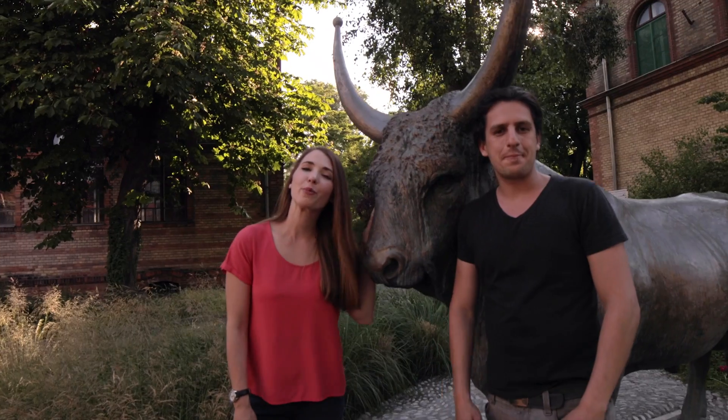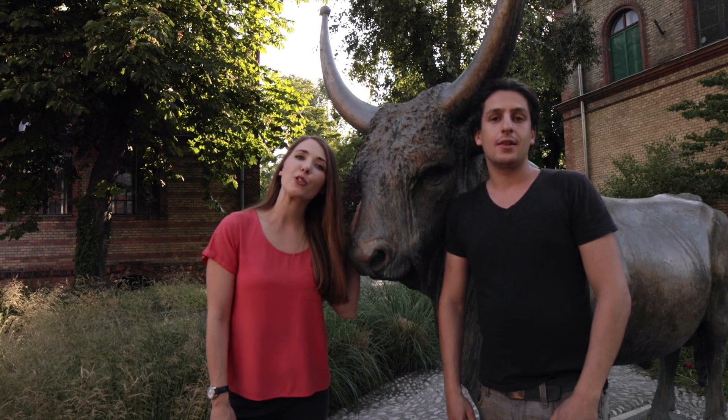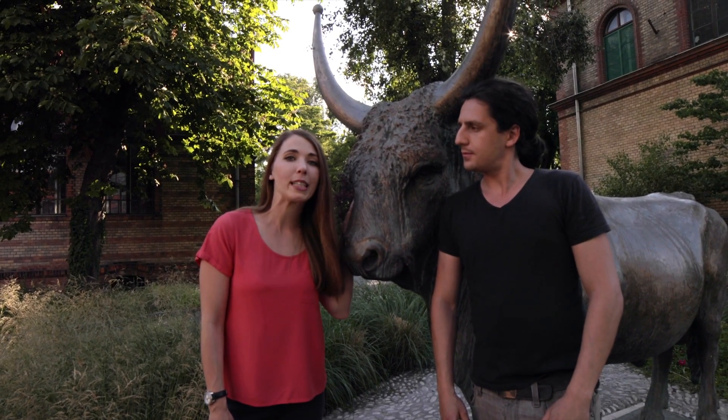Hi. Hello. Welcome to the University of Veterinary Science. Let us take you for a walk and show you our institution. We'll take you to the campus, the departments, and we'll share some interesting features with you.